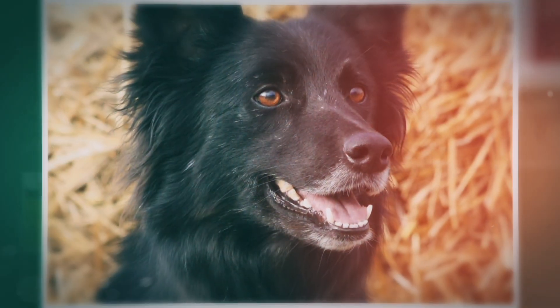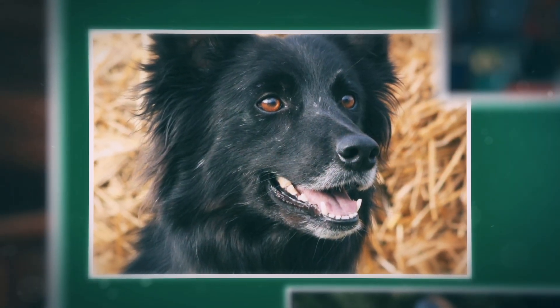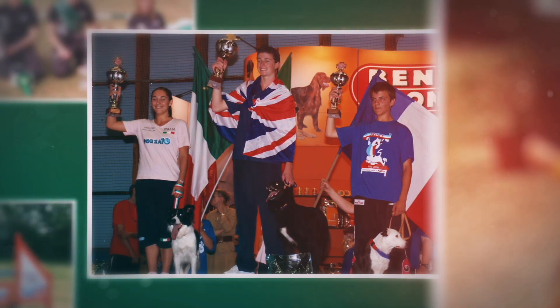I went on to get my next dog Magic. She took me to new levels. I competed for my country on many occasions and also won a gold medal at the Junior World Championships.